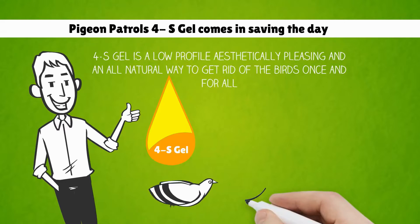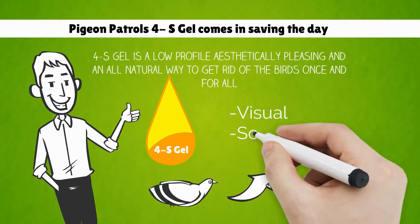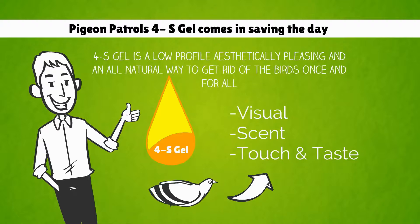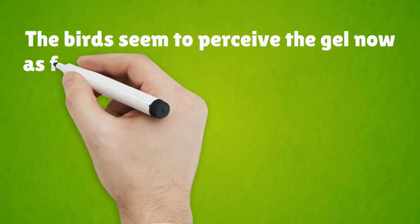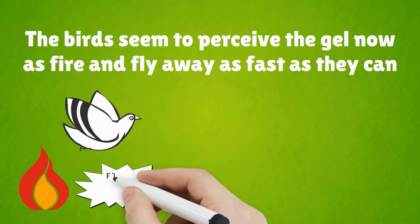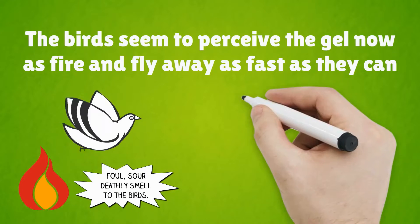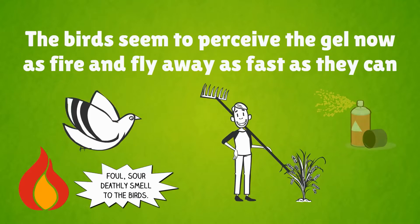The 4S Gel repels birds by stimulating all of the bird senses — visual, touch, and taste. When UV light makes contact with the gel, birds perceive the gel as fire and fly away as fast as they can. The gel has a sweet smell of cinnamon to humans but a foul, sour, deathly smell to birds. The gel is sticky and tastes like sour grapes, kind of like the spray that farmers use on their crops to ward off birds.